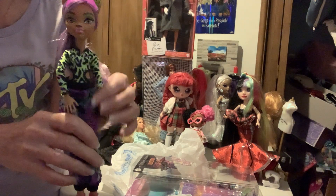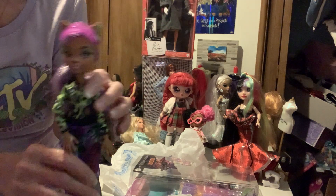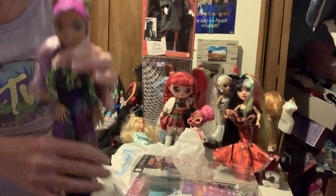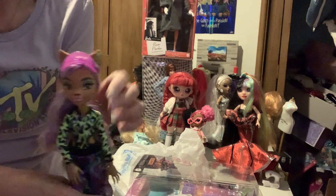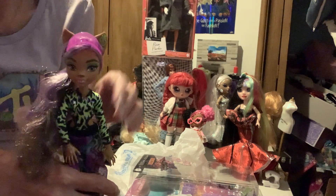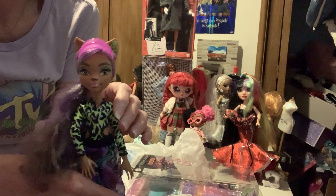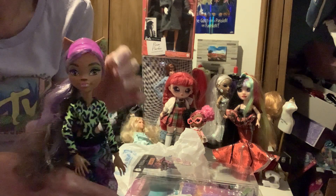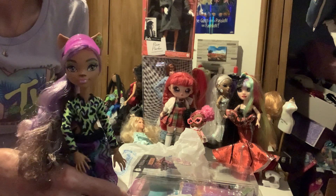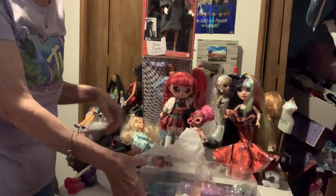They're just a little thicker than the old ones. I like them. I think she's really cute — Claudine. Not my favorite one, but I do like her. I like this one particularly. She looks really cute, I like her hair. Cute, cute, cute.